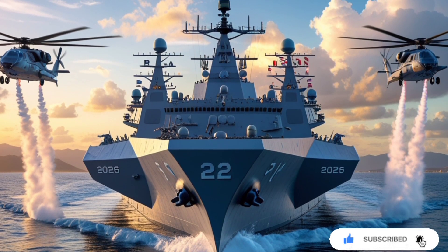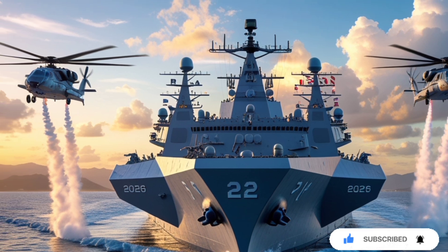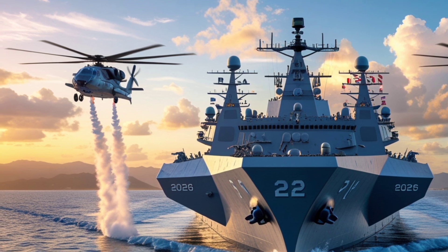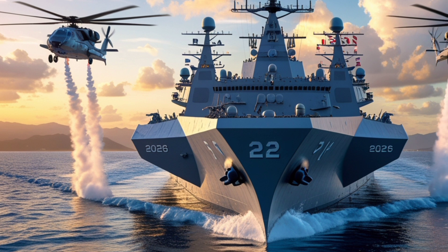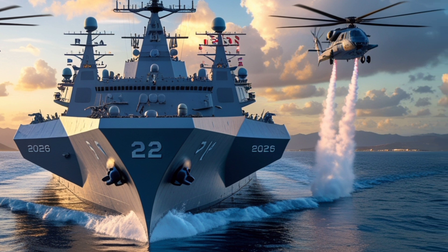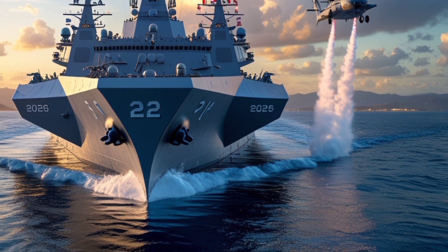Welcome to USA Auto Car Reviews, the place where power meets performance and innovation — isn't just limited to land vehicles. Today we dive deep into the world of naval dominance with a full-scale review of one of the most advanced aircraft carriers in the world: the 2025 USS Washington. Although our main focus is usually on American automobiles, we couldn't resist covering this absolute engineering marvel of the sea that showcases the strength, technology, and forward-thinking vision of the United States Navy.